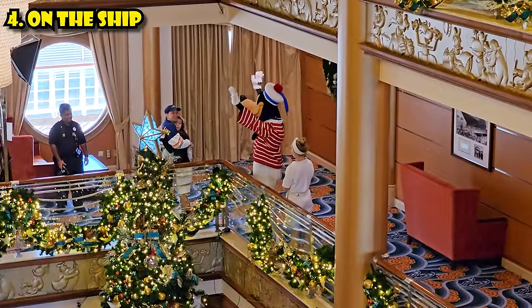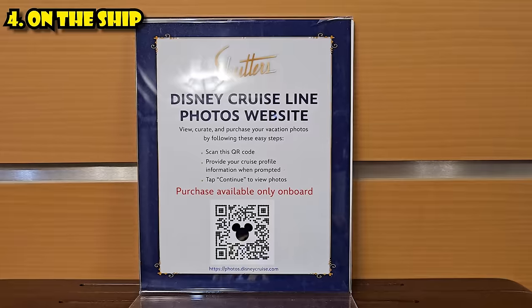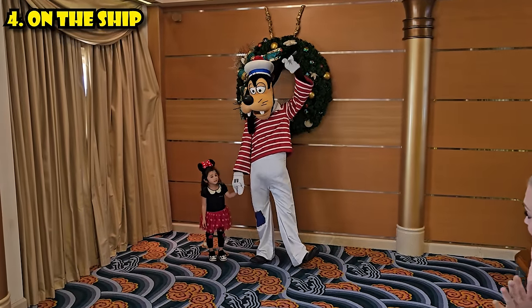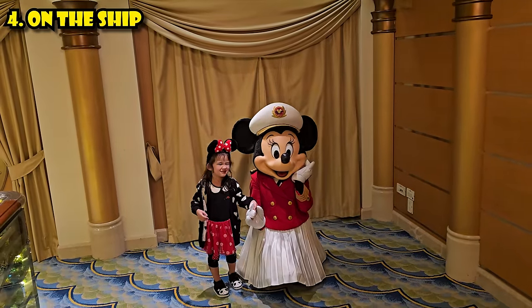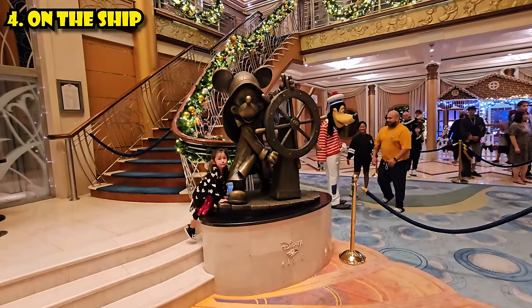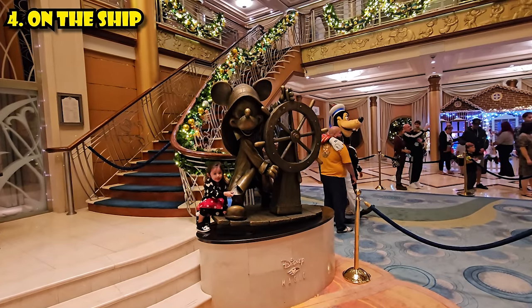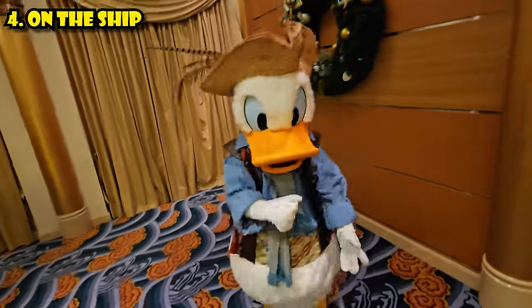For character meet and greets, Disney photographers will take a photo you can purchase with a photo pass, but they'll also use your personal camera or phone — we got great memories that way. Character lines are much shorter earlier in the cruise, especially right before the safety drill when lines are nearly zero. Later in the cruise we waited 30 to 40 minutes to meet Donald. It's serious business on these Disney cruises.